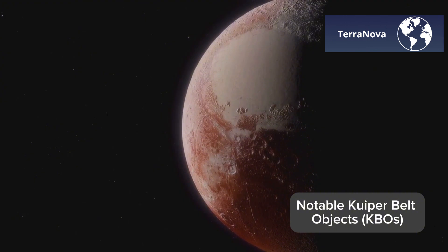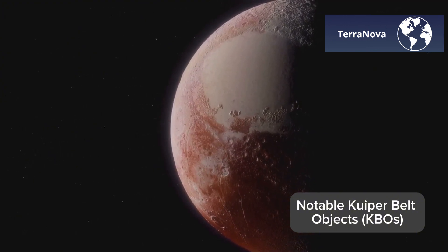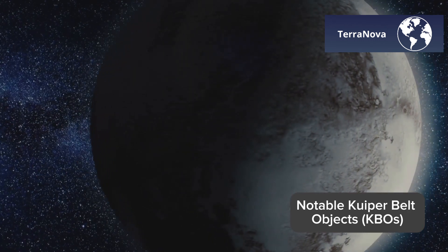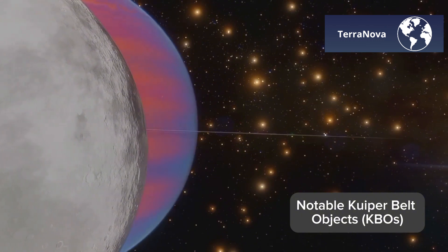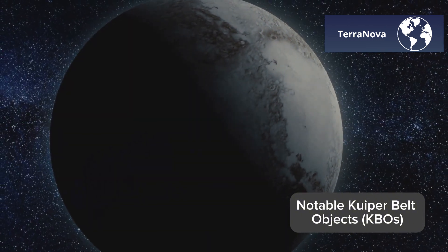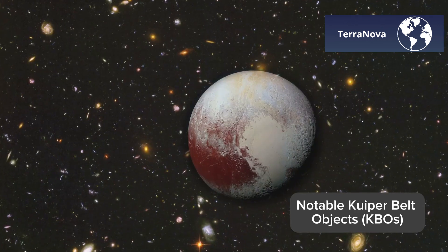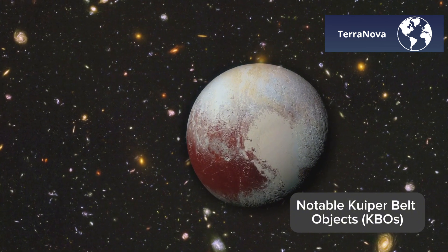Next up we have Eris, a dwarf planet so massive it briefly dethroned Pluto as the largest known KBO. Then there's Haumea, known for its rapid spin that gives it an elongated shape, and Makemake, which has a mysterious lack of atmosphere despite its size. Each of these objects is unique, offering clues about how worlds form and evolve in the outer solar system. Let's dive deeper into these icy giants.